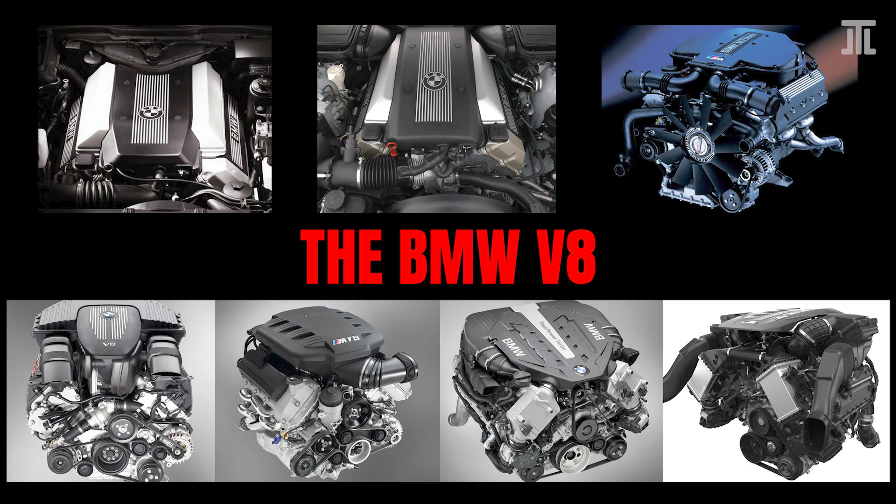BMW is the one automaker with a reputation of never getting the V8 right. Nevertheless, it has always made some performant and characterful, if fragile, eight-cylinder power plants. Today I go over the evolution of seven BMW V8s over four generations in terms of construction, performance, reliability and applications. In the end, I rank them into three tiers.